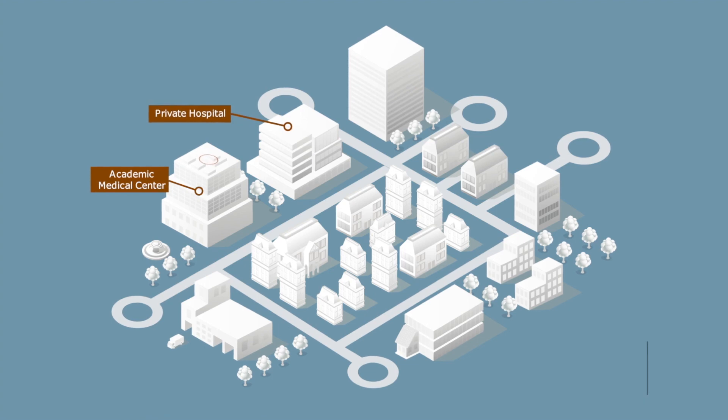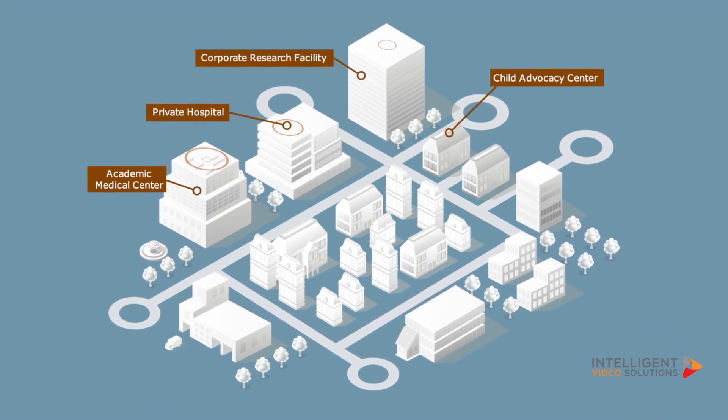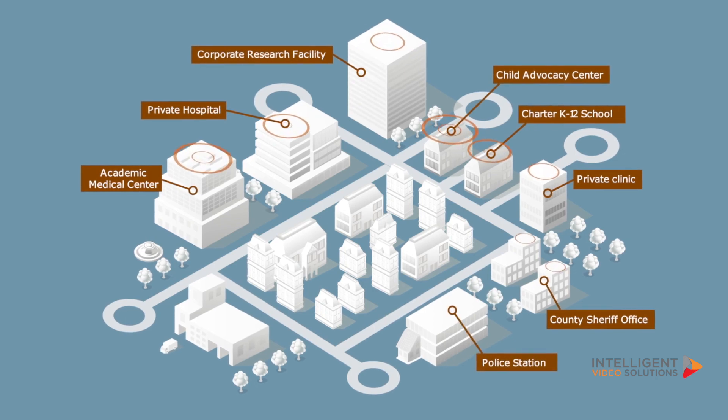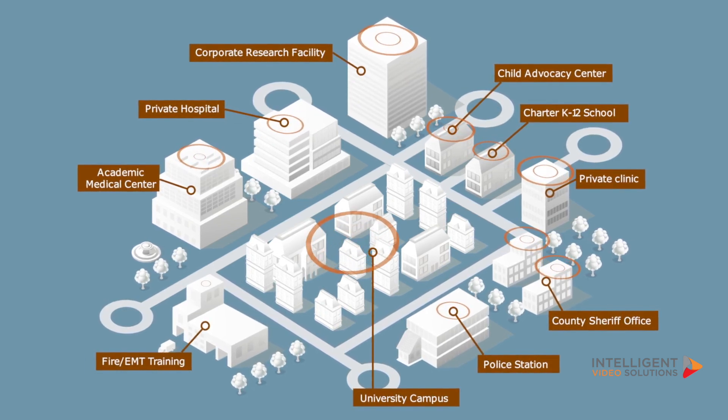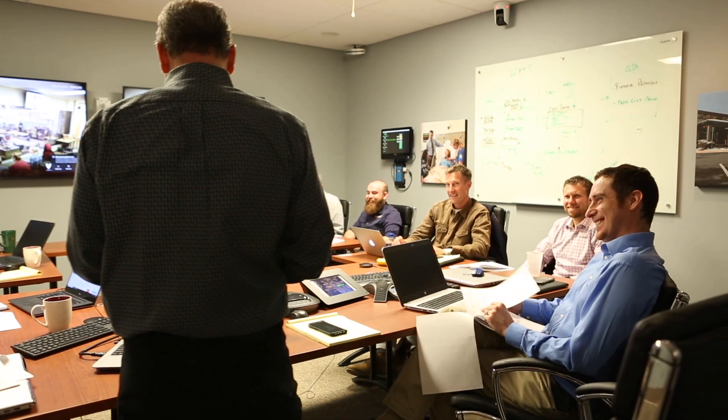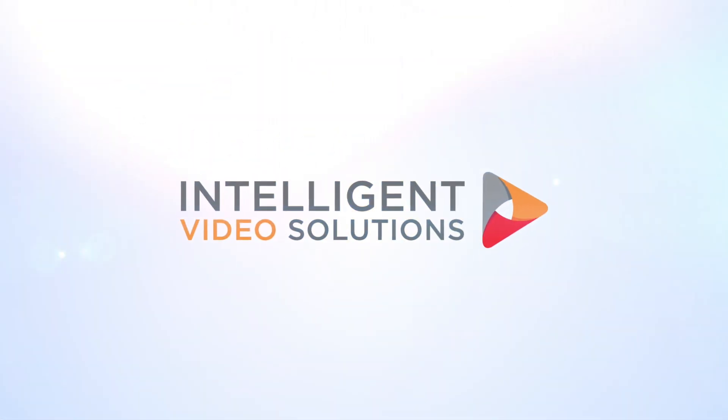IVS excels at simplifying complex video observation and recording projects in higher education, healthcare, government, and corporate environments. Intelligent Video Solutions will help your sales team offer a new solution to existing customers and identify new markets. Contact IVS today to become a Vault Integrator.